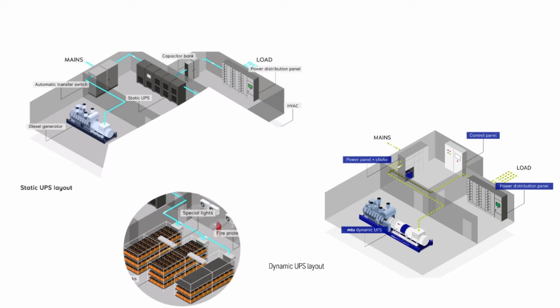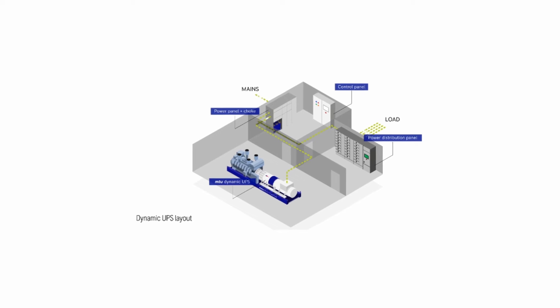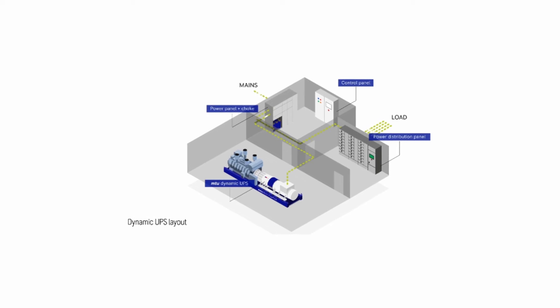The footprint is also a parameter that is very important with our system. If we compare the footprint of a static UPS with batteries and with our system, it's quite a reduced footprint, to be used for other purposes.